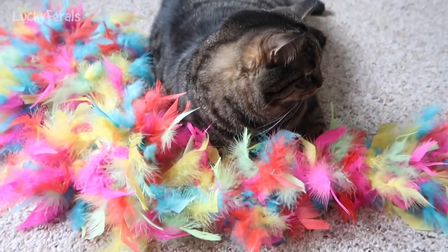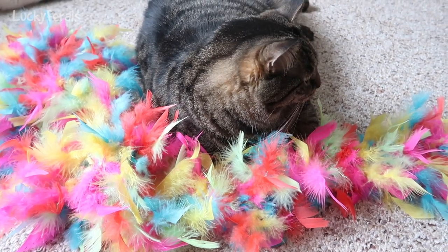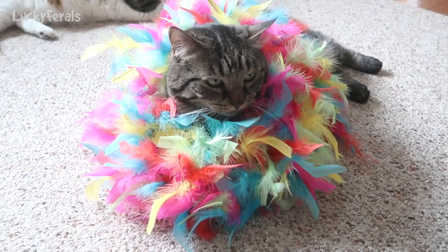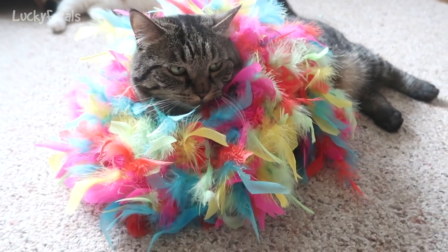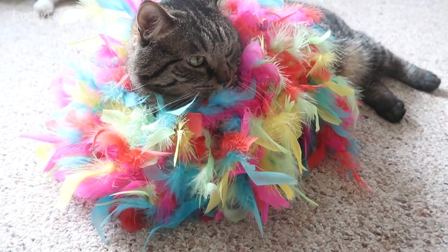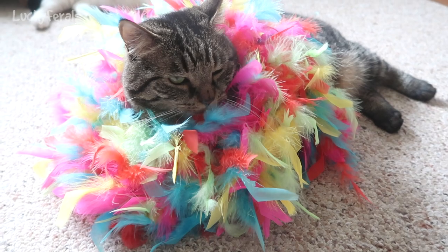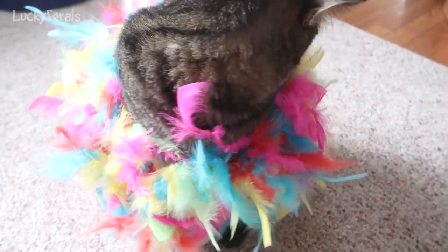It looks like Simba's wanting to get comfortable in the boa. Maybe I'll wrap it around him and see how he looks. Doesn't Simba look cute in his feathers? Hello Simba. It's a very pretty Easter coat you have on. Where's your Easter bonnet? Simba has decided to eat the feathers.